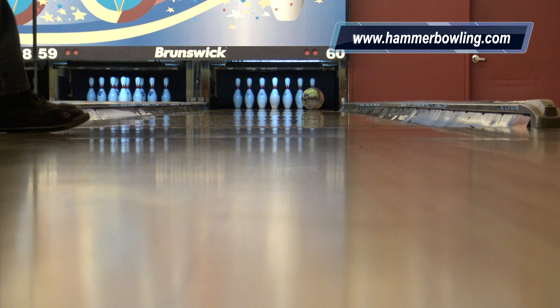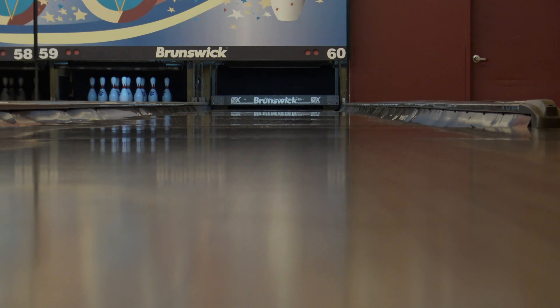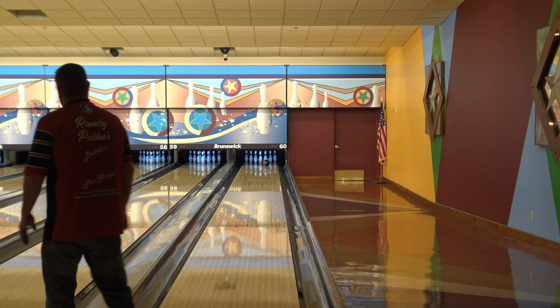So, let's get started. Comparing the Statement Pearl to the Statement Solid, you'll see the Statement Pearl will be cleaner through the fronts and have a sharper back end compared to the Statement Solid.